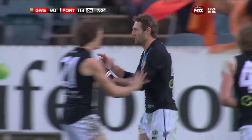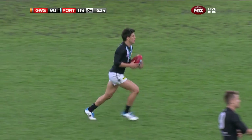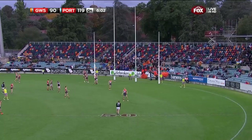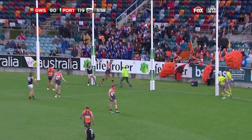Schiltz puts it through for Port Adelaide, and again it's a big gap. Good service for Angus Monfries up to take the mark, kicks quickly to Schiltz again — he's got it again. Jay Schiltz for his fifth goal. He just does not miss. He's deadly.